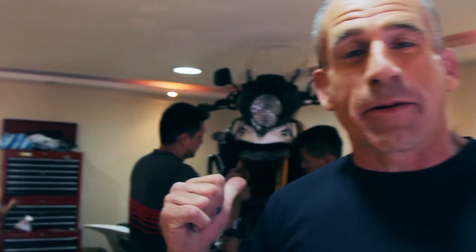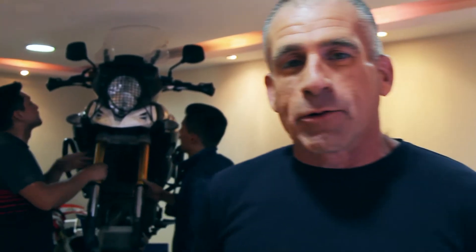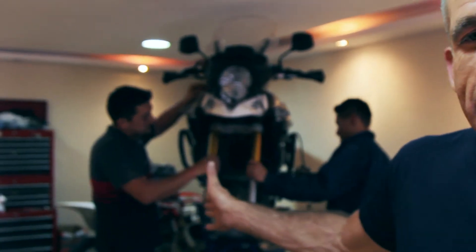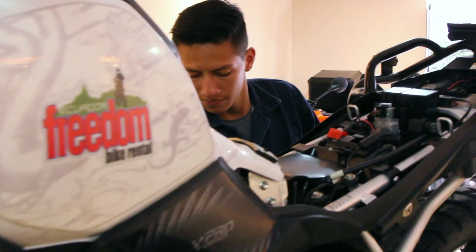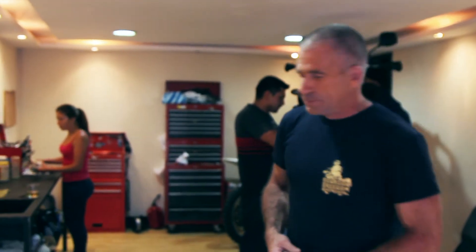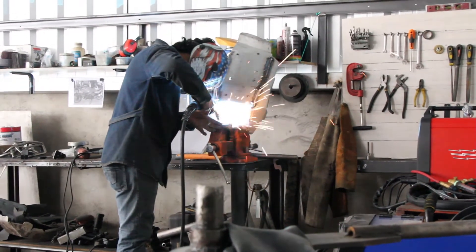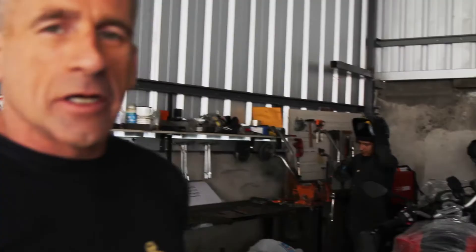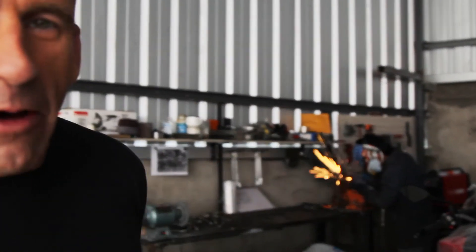This is Diego, our mechanic — the best mechanic in Ecuador. This is where his work is done; this is where we go over the bikes and do any major repairs. We have a staff of five mechanics on duty to make sure that all of our fleet is running at peak performance. This is Junior's area — Junior does all the manufacturing of the crash bars, luggage cases, and so forth for our bikes so that they are well protected when out on the road.